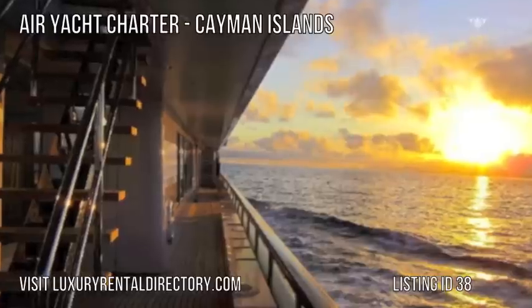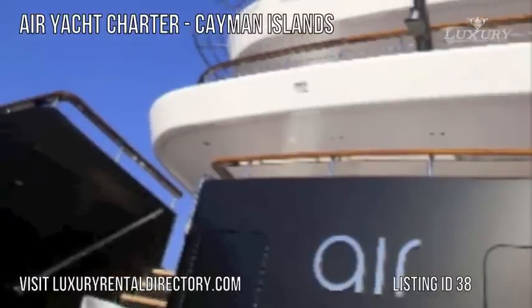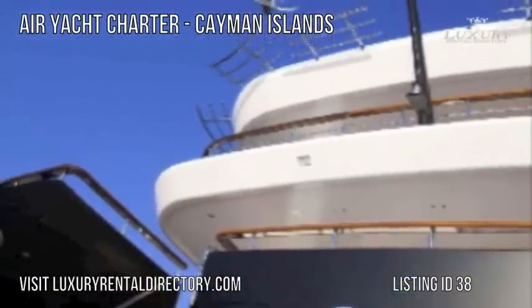When enjoying Yacht Charter Air, take advantage of a fully certified commercial helicopter pad, massage and steam room, and a large foldable swimming platform with bar.